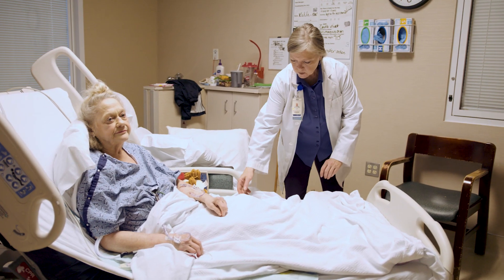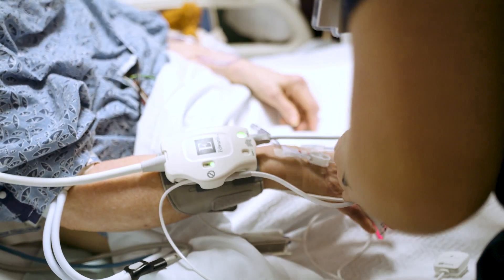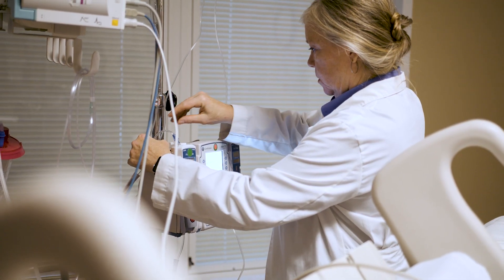SPOT gets me to the bedside faster. It empowers the nurses to bring me to the bedside. It helps them identify who's sick so that I can know where to go. SPOT is not making decisions, but it's bringing the information to the people who need to make decisions. It highlights a patient, it calls our attention to a patient, and we get to say, quite early, is this person sick? If they are, then we are able to intervene much earlier.